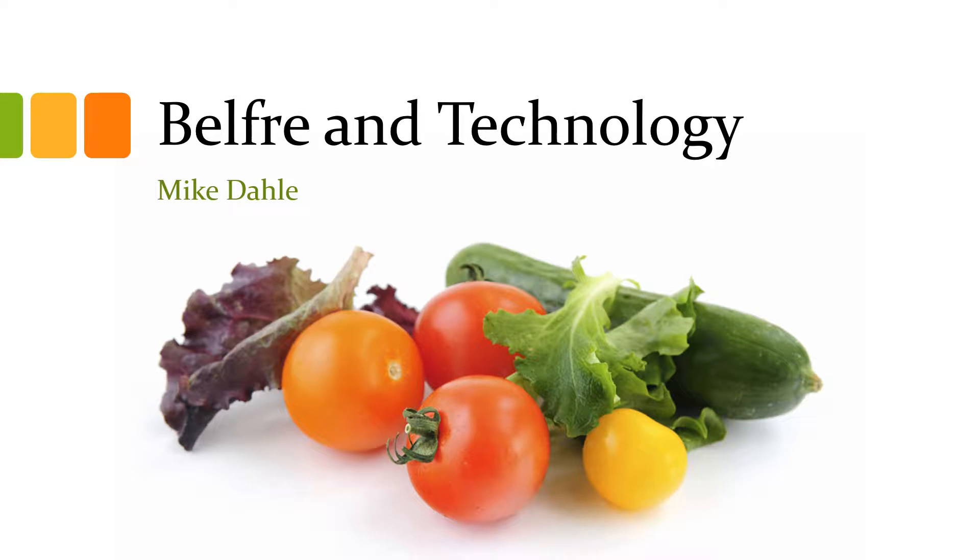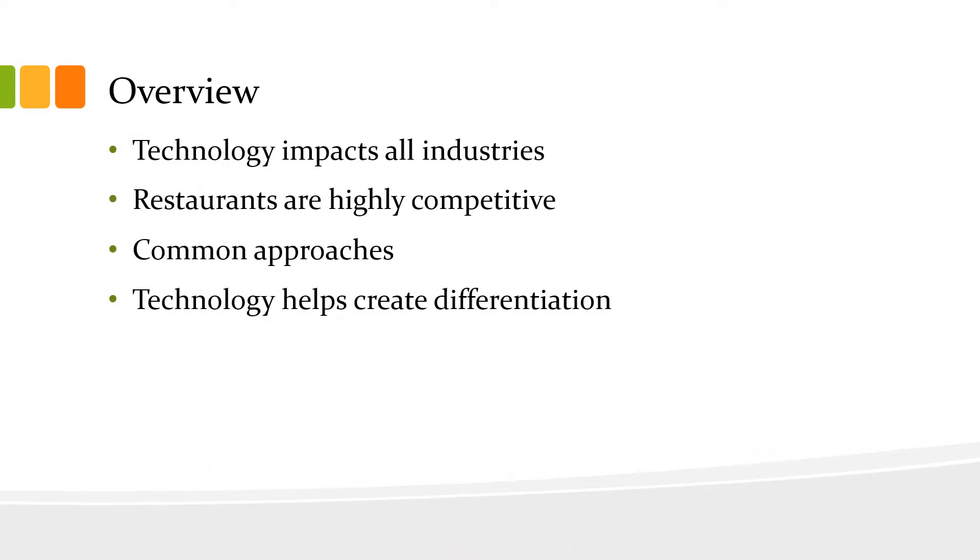Welcome to this short presentation about technological implications on Belfry Kitchen. This presentation is going to cover four main topics: how technology impacts all industries, restaurants and their highly competitive nature, some common approaches to stand out, and how technology can help create differentiation within the industry.